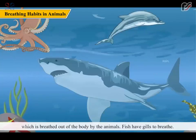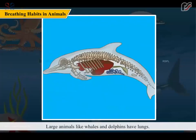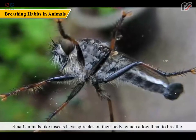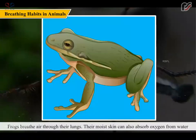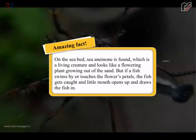Fish have gills to breathe. Large animals like whales and dolphins have lungs; they have to come to the surface to inhale air and exhale through nostrils called blowholes located on the top of their head. Small animals like insects have spiracles on their body which allow them to breathe. Earthworms live underground and breathe through their moist skin. Frogs breathe air through their lungs, but their moist skin can also absorb oxygen from water when they are in water.